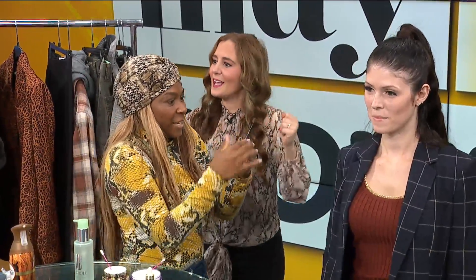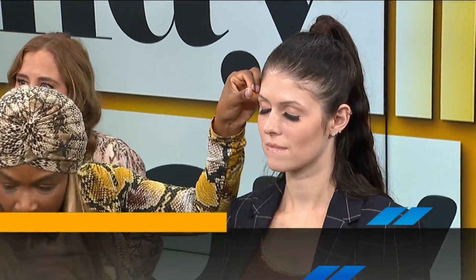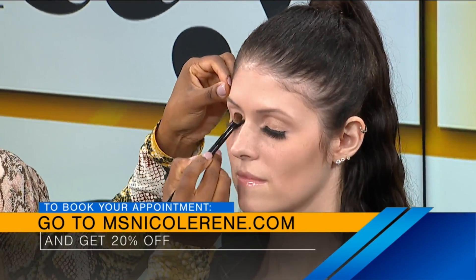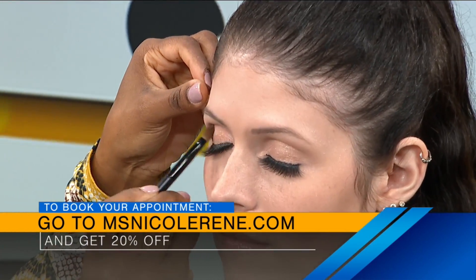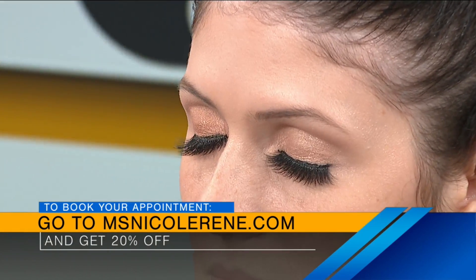We've got about a minute left as we get ready to close out the show. Nicole Renee, give me some fall looks — you just had that pop of color. And we've got your website there — you can get 20% off when you go to MissNicoleRenee.com. As you are putting the finishing touches on our lovely model here...